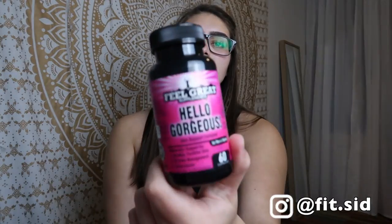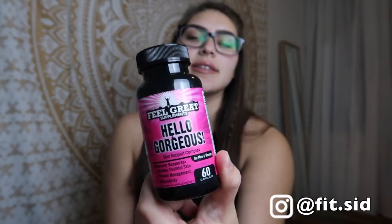The first one is the Turmeric Curcumin — I'm horrible at saying names — which is a supplement that literally just has turmeric curcumin in it, and I use that personally for my inflammation. Then I have the Hello Gorgeous skin support complex, and finally their Drive Booster Plus. I take these daily, and if you're not consistent with supplements, you will not see results from any supplement you take.